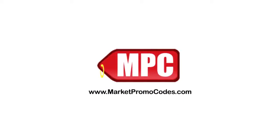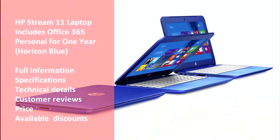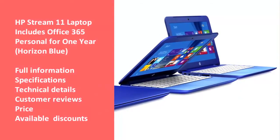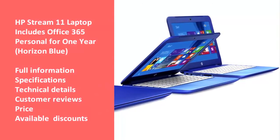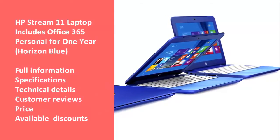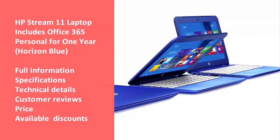Hi and welcome to Market Promo Codes Association. Today we will review one of the best products on the market: the HP Stream 11 laptop, which includes Office 365 Personal for one year, in Horizon Blue. We will review the laptop's full information, specifications, technical details, customer reviews, price, and latest available discounts. We hope you like the video — let's start.